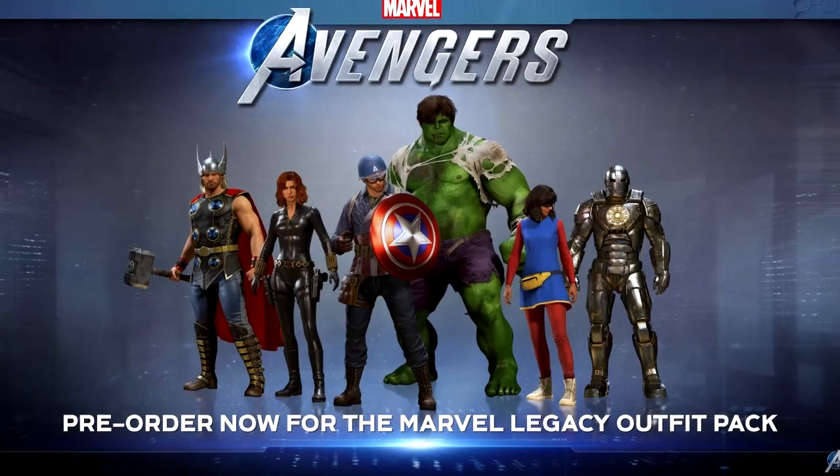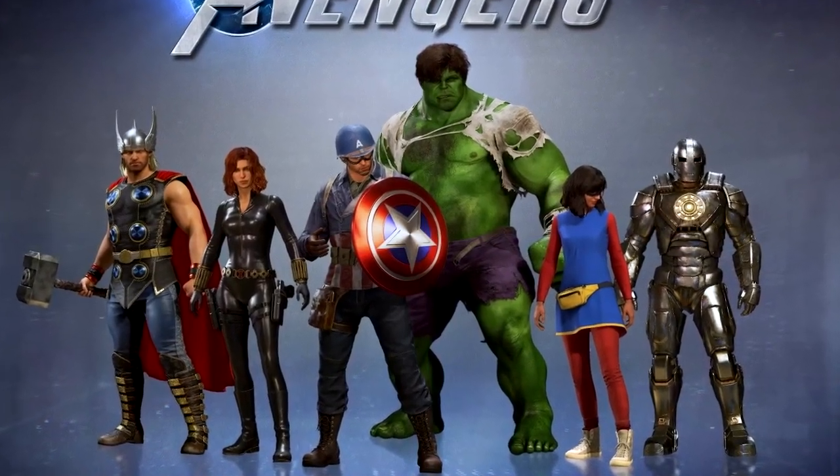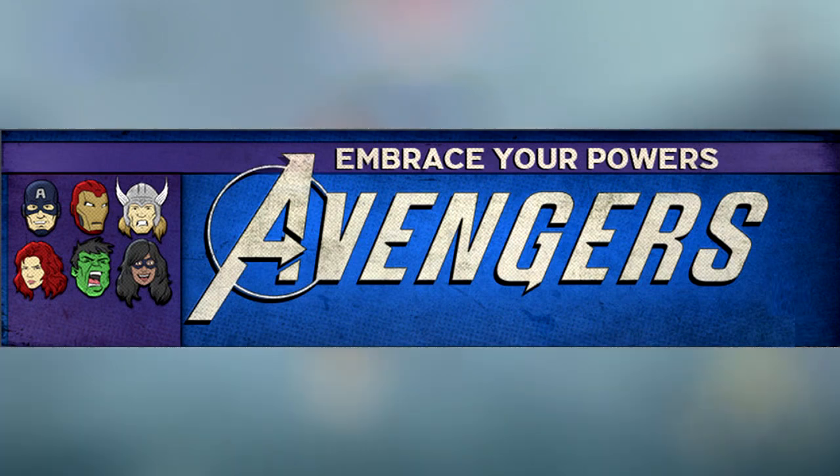The second one is the legacy skin pack. If you're planning to buy this game, you will get this classic skin pack for free in the full version of the game. And finally, the third reward is a Marvel legacy nameplate. You can see it on the screen right now.